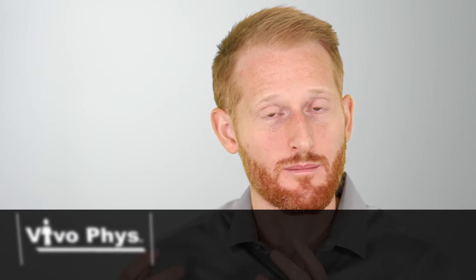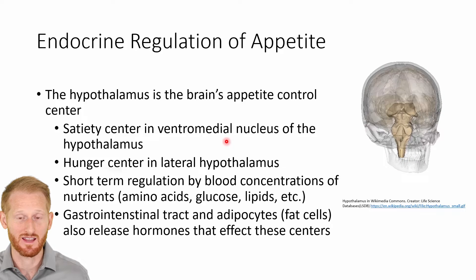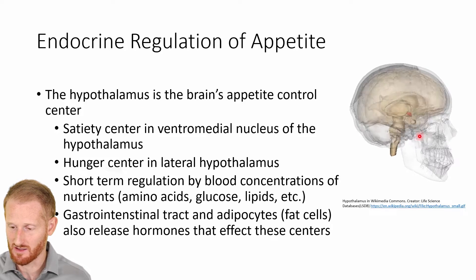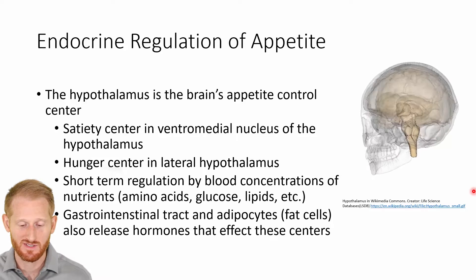The endocrine system has really powerful effects and it essentially controls your appetite, so it does affect your ability to do weight maintenance and weight loss plans. The major controller of the appetite in our body is the hypothalamus. You can see the little red spot there in the middle of that circulating skull — that is the hypothalamus.